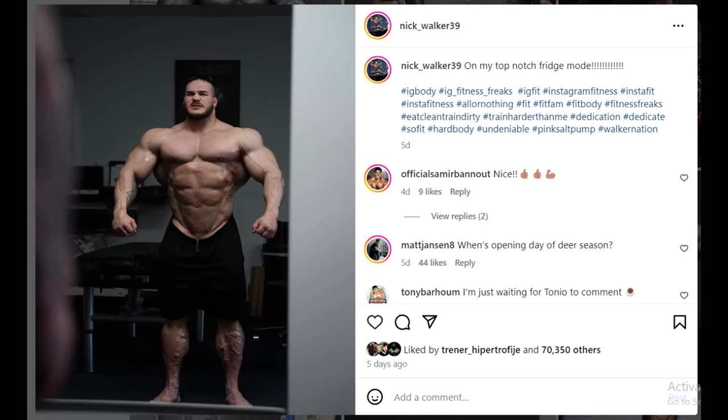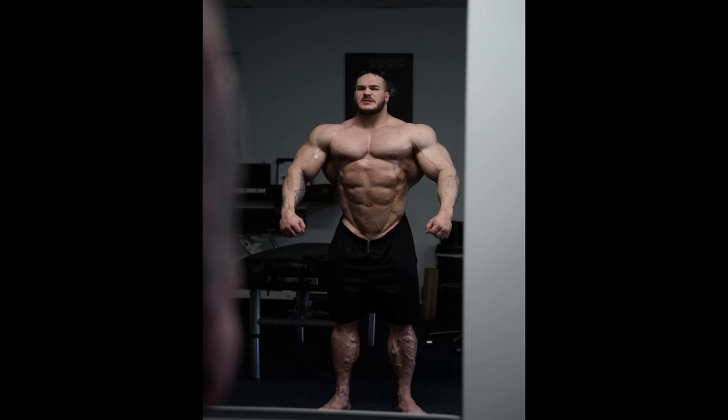Hey guys, Ivan here and in today's video we're gonna take a look at some physique updates of some bodybuilders who are competing relatively soon. We're starting with a physique update of Nick Walker from a couple of days ago, basically at the time when Arnold the UK was happening. I didn't cover it, but now let's talk about it.